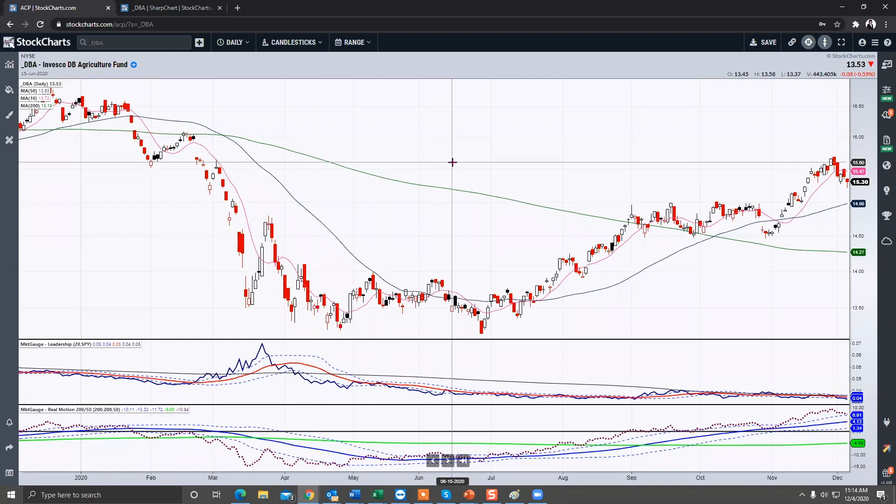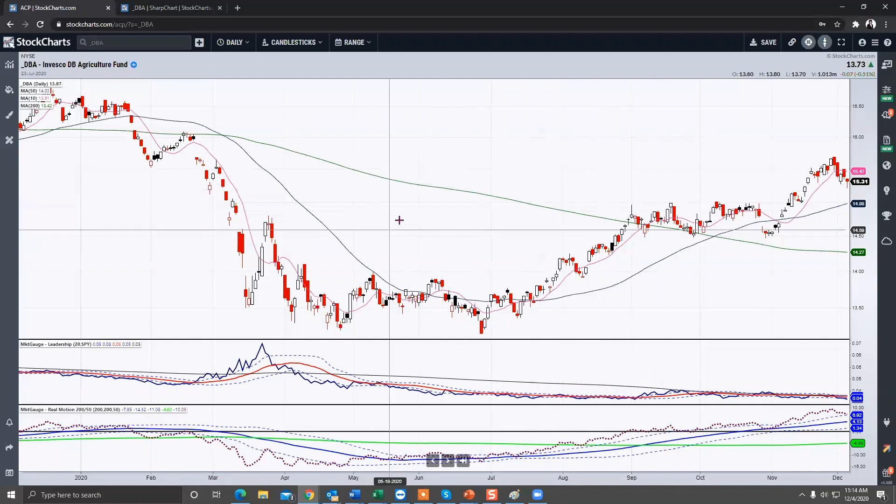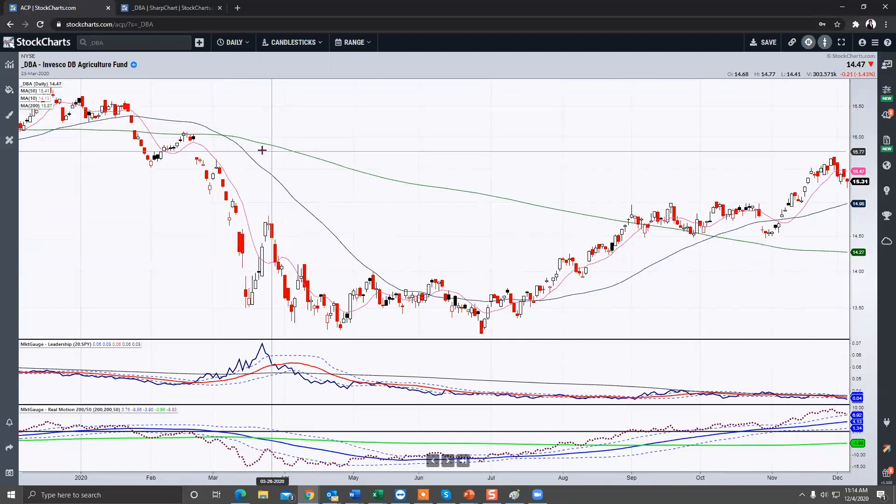Now let's go to a few charts, because I want to give you actionable information on this theme that we've seen emerge, and why I'm so excited about what's going to happen as we get into 2021 in terms of investment opportunities. This is DBA — the biggie in terms of the agricultural ETF. I've certainly pointed this out throughout the year. I'm going to show you two views: the daily view for momentum and performance indicators, then a weekly chart to give you some history.